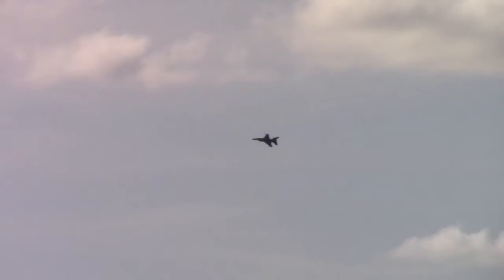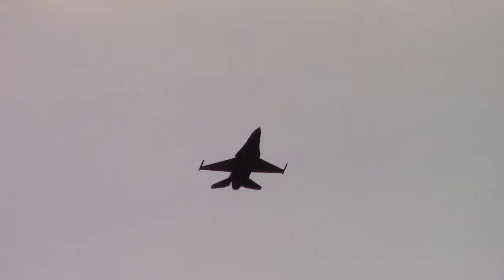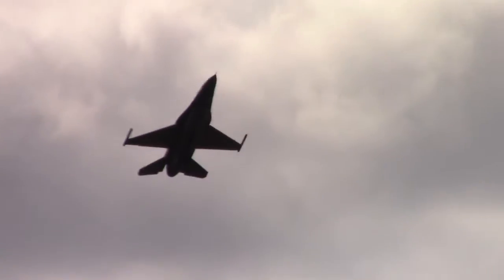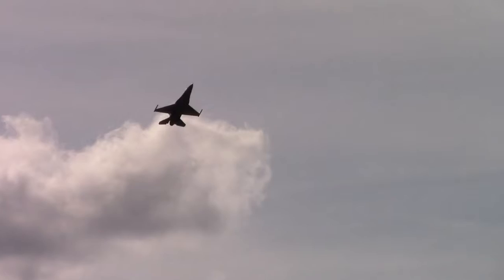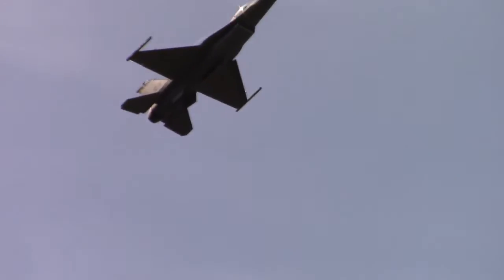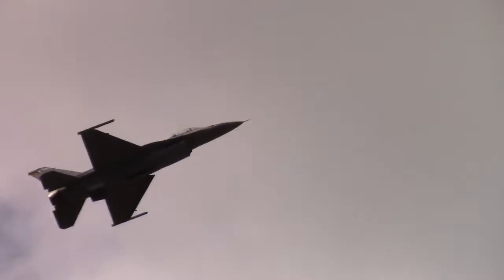Major Waters is now slowing the F-16 to prepare for a slow speed High Alpha Pass. While the Viper can fly at more than twice the speed of sound, slow speed control is just as important. High Alpha refers to the high angle of attack — holding the Viper at a 23-degree nose-up position, moving at only 120 miles per hour. As he approaches, notice the gray paint scheme of the F-16, designed to make it difficult to identify from bright sky to dull overcast. When he reaches show center, Major Waters will apply full afterburner and accelerate into a nearly vertical climb, demonstrating the F-16's awesome thrust-to-weight ratio.